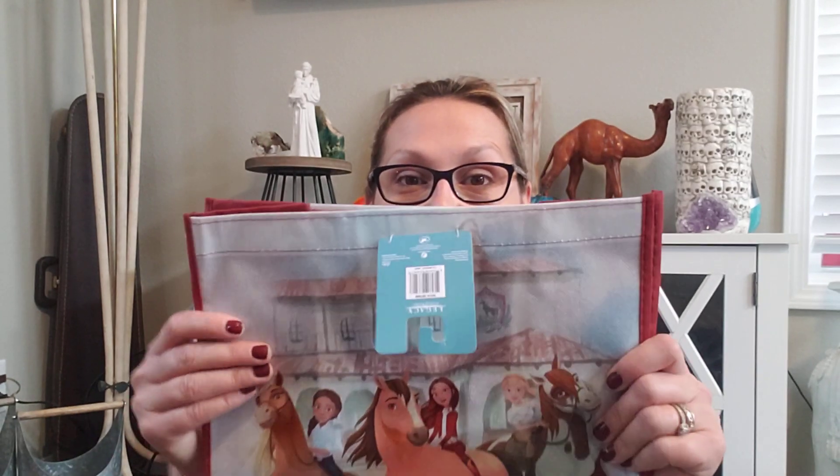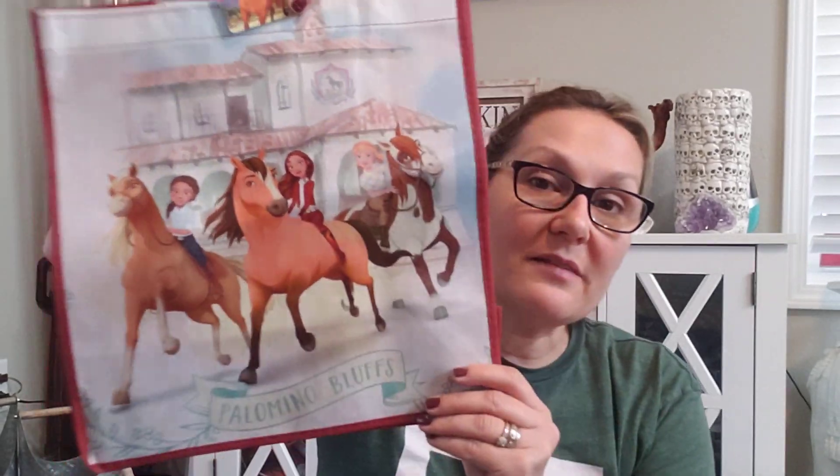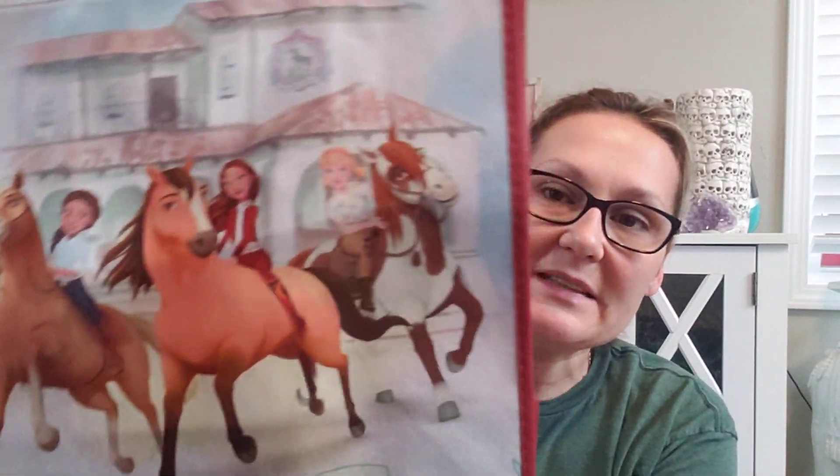My daughter really likes Spirit Riding Free, and this is a little Spirit bag. I thought I would put one of her gifts for Christmas in that. It says Palomino Bluffs. Super cute.